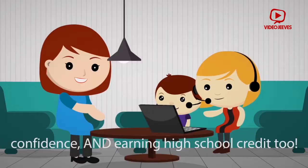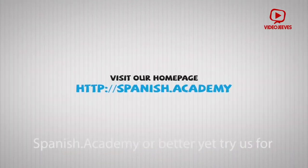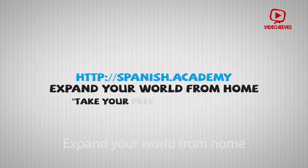And earning high school credit too. To learn more, visit our homepage, Spanish.academy, or better yet, try us for free today. Homeschool Spanish Academy, expand your world from home.